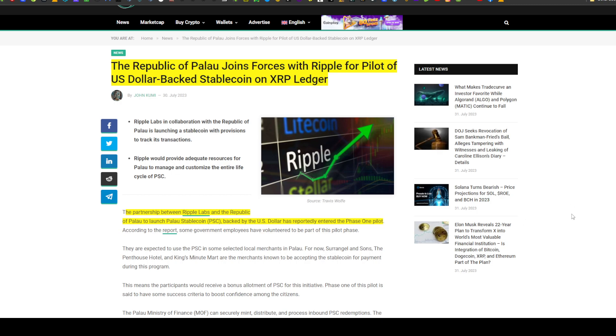Further news on CryptoNewsFlash.com: the Republic of Palau joins forces with Ripple for a pilot of a US dollar-backed stablecoin on the XRP Ledger. The partnership between Ripple Labs and the Republic of Palau to launch the Palau Stablecoin (PSC), backed by the US dollar, has reportedly entered a phase one pilot.